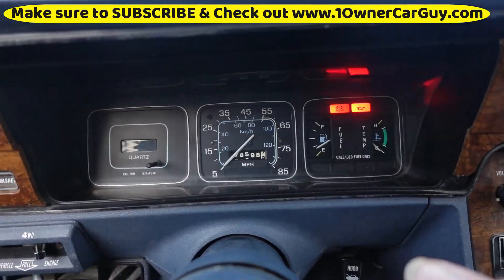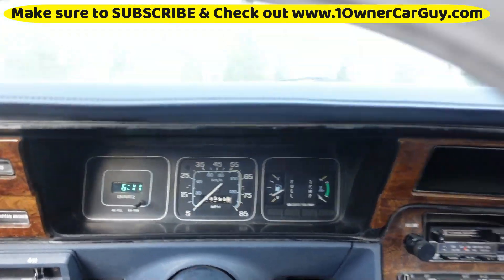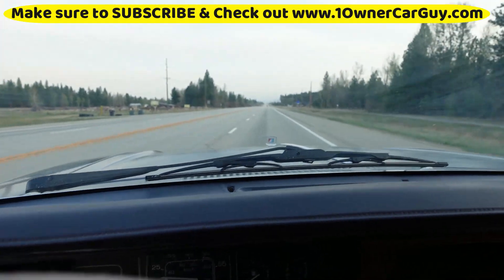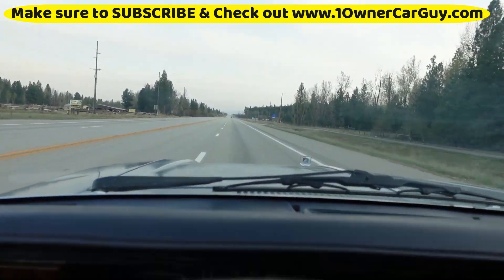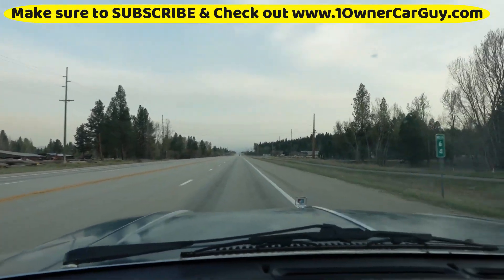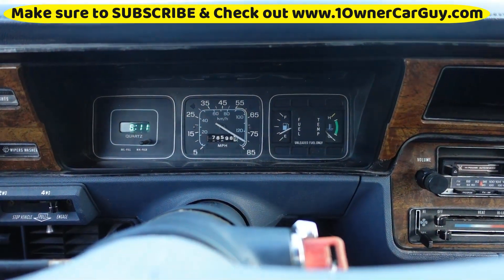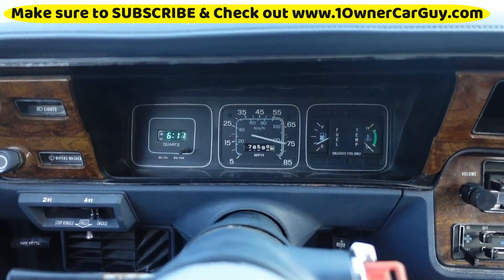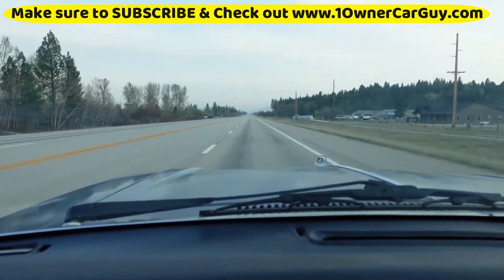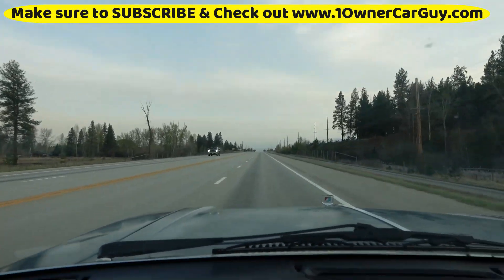Up here for the test drive — thing fires right up. The clock even works. Drives and shifts really good. I've got the window down so you can hear it a bit. Sometimes the speedometer floats — we're not going 85, we're going like maximum 45 maybe. Down shifts just like it should. Up shifts just like it should. I'm going to pop the door open a little bit and I'll show you that when I get up here.